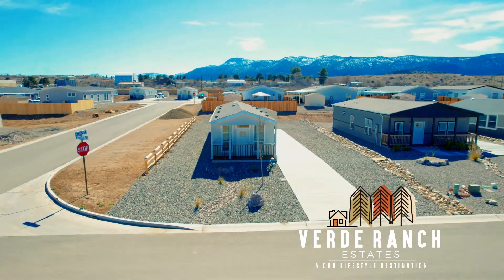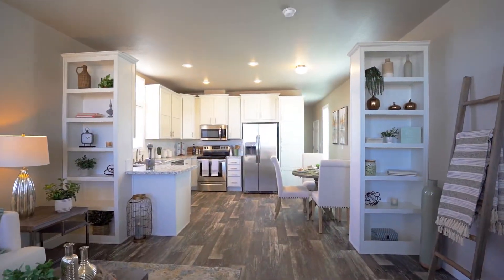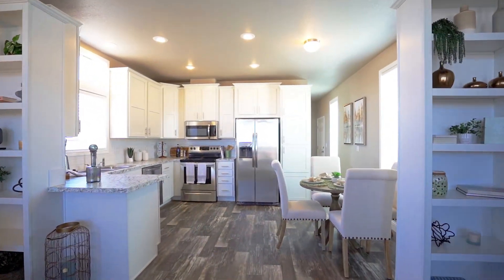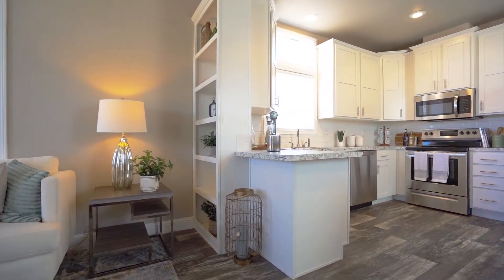Presenting the Ranchette model home at Verde Ranch Estates. This home offers 920 square feet of living space and is available with two bedrooms and two bathrooms.